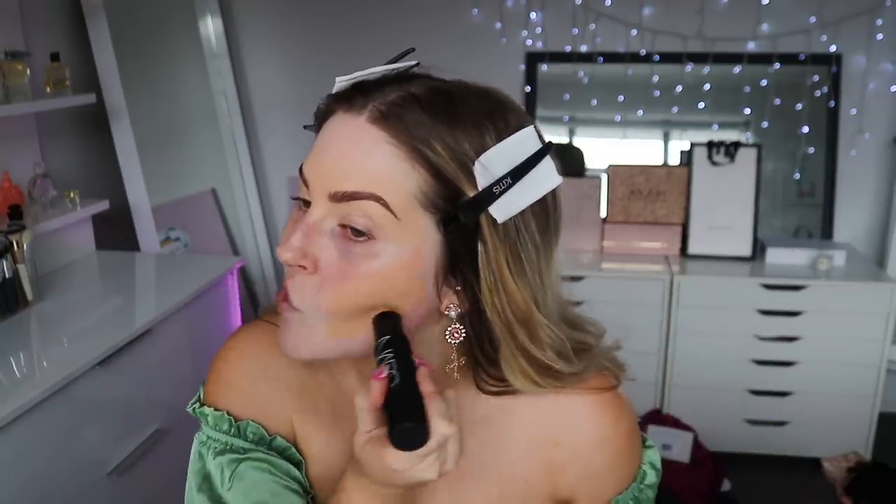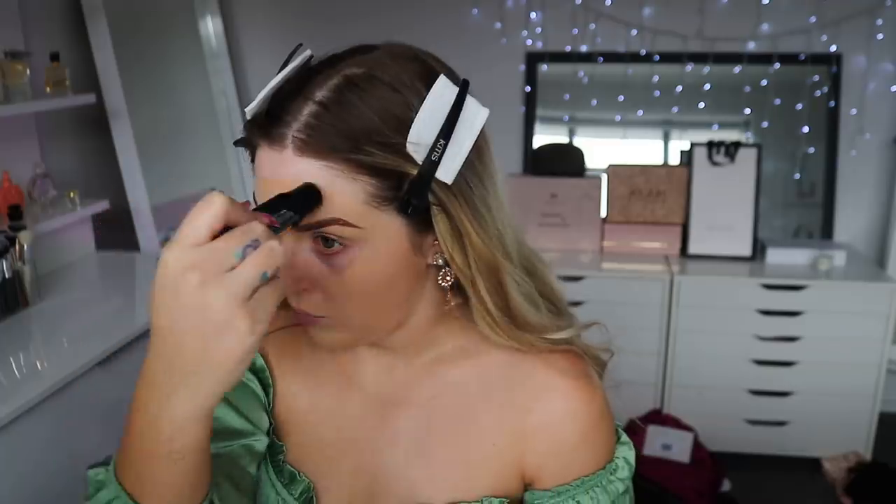Now I'm going to put on some foundation. I'll try this — I've not tried it yet. It's a stick foundation by NARS in the shade Punjab, the velvet matte foundation stick. It looks so pretty. It's a double-ended — it's got a sponge on one end. Oh, it feels super creamy and the color looks good. I'm usually Punjab in sheer glow. I'm gonna use this angled face brush to blend it out. It blends out like a dream — really good coverage. Gonna apply a little bit more just on my neck and just where I need it.